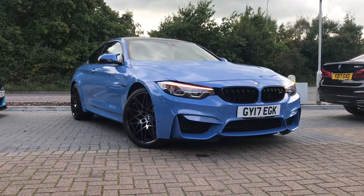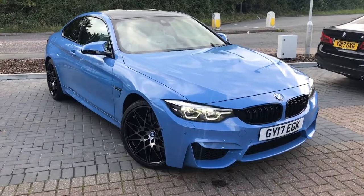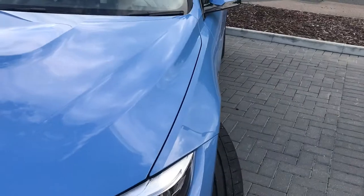The car I have here today is a beautiful BMW M4 competition package, finished in Yas Marina blue, which is a gorgeous metallic light blue.